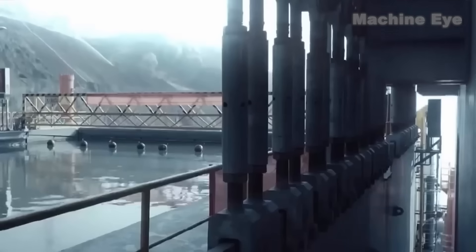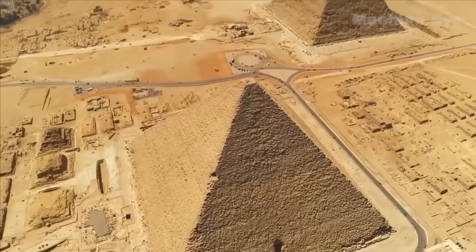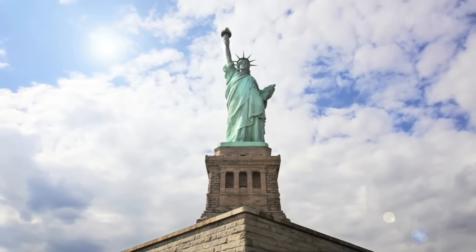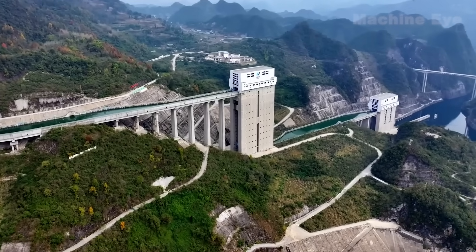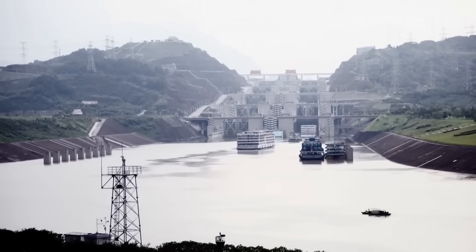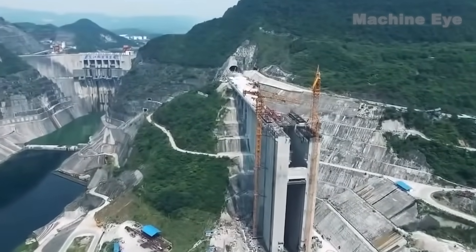To put this in perspective, the height to which a ship is lifted is equivalent to that of a 66-story building. The Great Pyramid of Giza stands 139 meters tall, while the Statue of Liberty is only 93 meters. A lift height of 199 meters is almost unimaginable. Under normal circumstances, a river with such a dramatic elevation drop would be non-navigable, yet through advanced engineering techniques, the Chinese have achieved this astonishing feat, earning them the well-deserved nickname 'Infrastructure Maniac.'